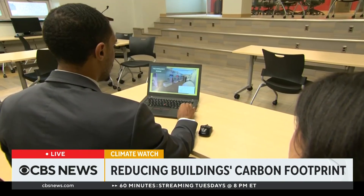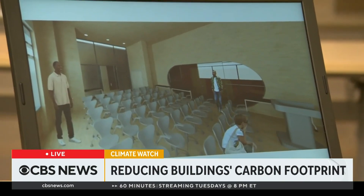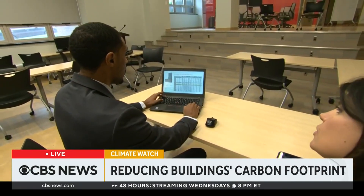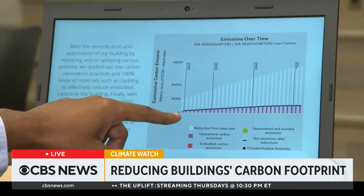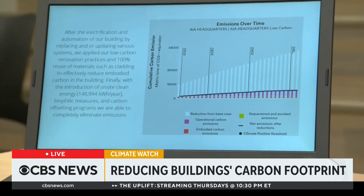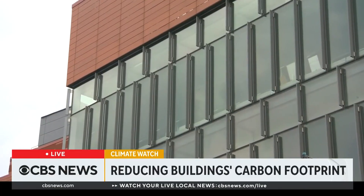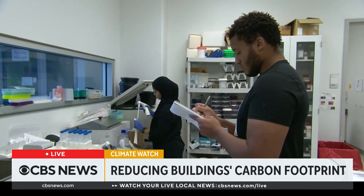Darian Jacobs, in his final year of the architecture program, says building green starts with sustainable and efficient materials. He used math and computer modeling to show us the difference going green could make. If we utilize all those practices, which we want to, that would lead to a drastic amount of reduction.